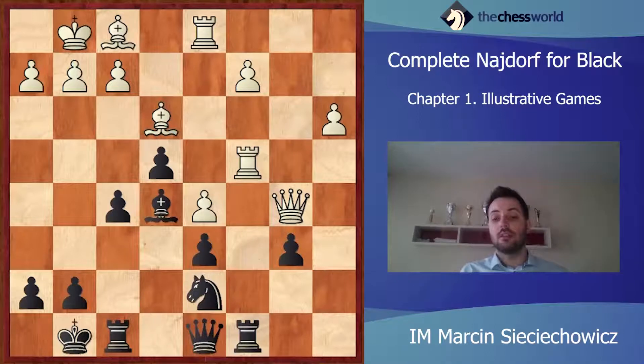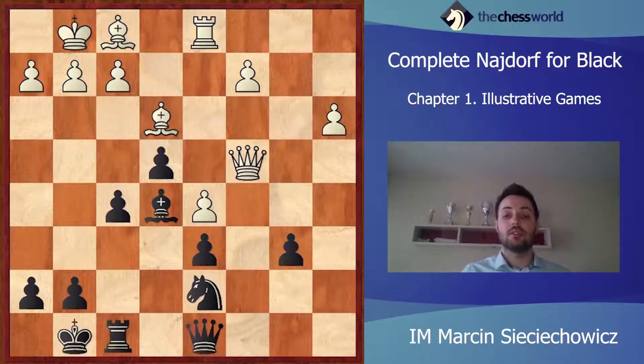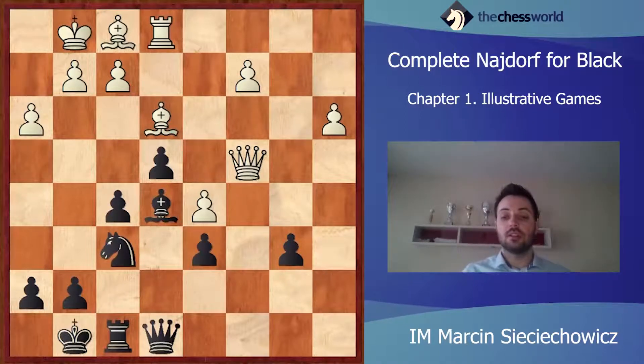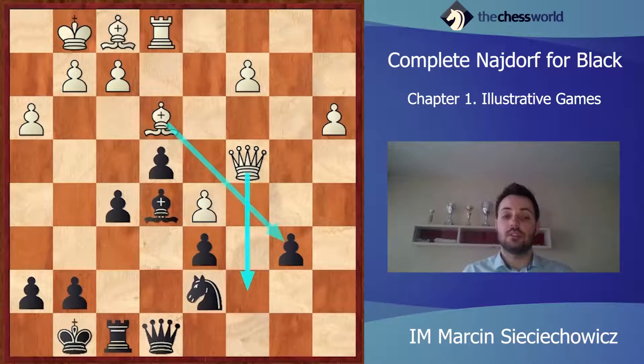Nd7. Rc4. White wants to simplify the position. Of course, the rook on c8 wasn't attacking White's king, so it's okay to exchange it. Qxc4. Qe8. Right now Black was threatening Qh5 and winning the game. Re1 is a logical move. Nf6 — probably this is not the best way to continue the attack, but still Black is much better. h3. Nd7. Judit Polgar noticed that her last move wasn't the best, so she's going back with the knight. The loss of 2 tempi is not dangerous here because Black is still better.